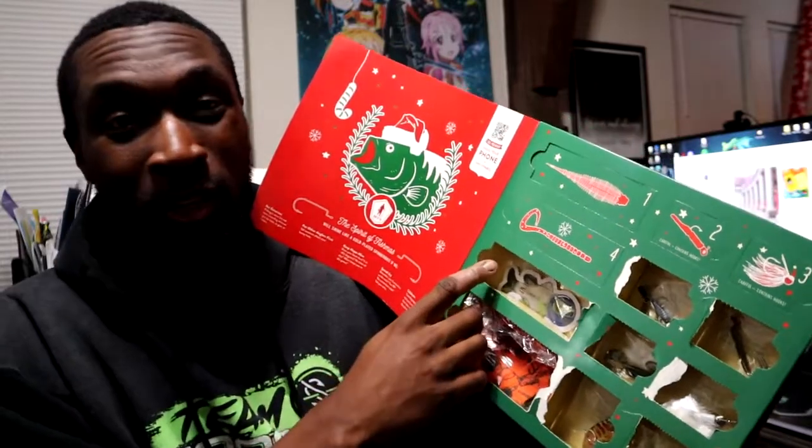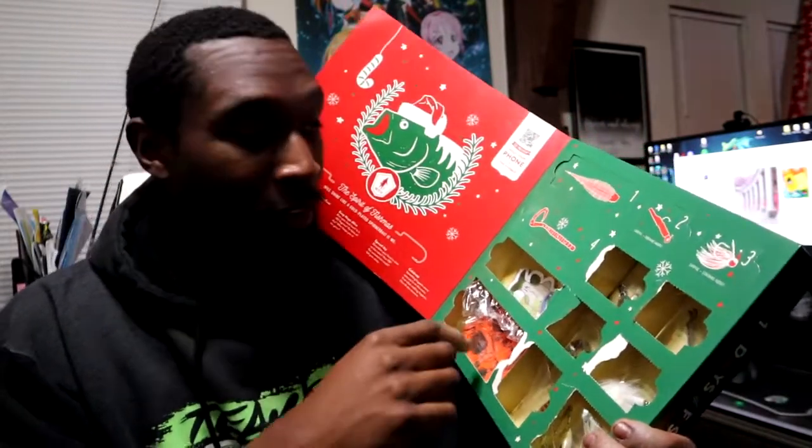What is going on guys, and welcome back to the 12 Days of Fishmiss Box by MTB, the advent calendar. Today's gonna be a shorter one — I gotta go to work over the next two days, so we'll keep it short and sweet. We are on box number four now, and we only got three more days left after this one.